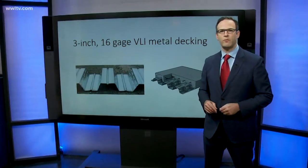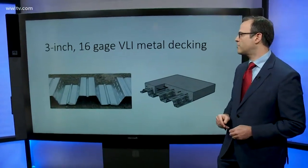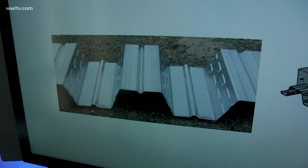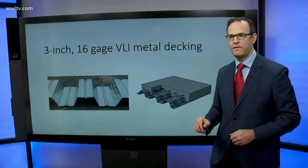This is the type of decking that was approved by City Hall in the plans: three-inch, 16-gauge, VLI metal decking. As you can see, it has wide-set grooves, three inches deep, and the plans call for pouring the concrete into those grooves and then adding another two-and-a-half inches of it on top.